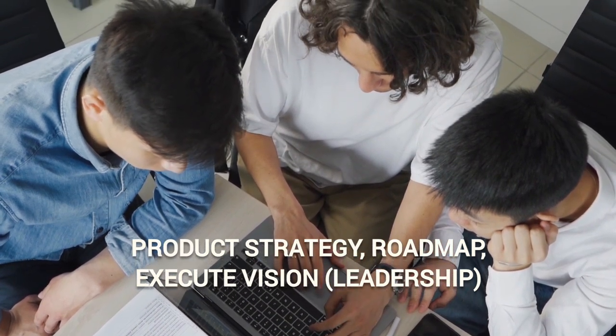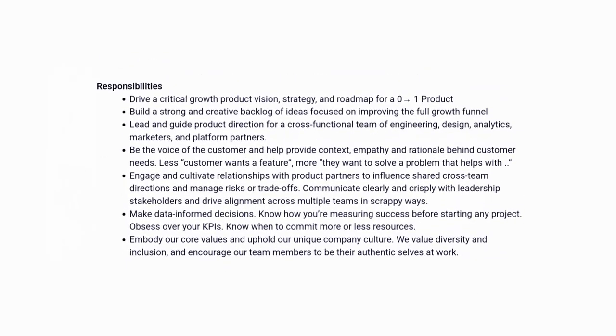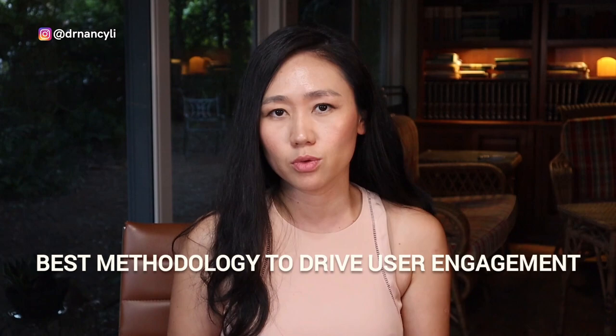For example, a typical growth PM job description asks you to drive a critical growth product vision, strategy, and roadmap for a zero-to-one product, build a strong backlog of ideas, improve the full growth funnel, and lead a cross-functional team of engineering, design, analysts, marketers, and platform partners. Growth PMs are hired at big tech companies like Google and Meta as well as startups, and they frequently run A/B tests on new features to drive user engagement.